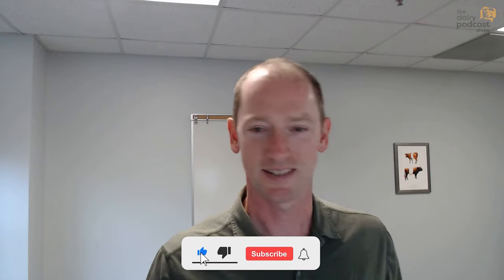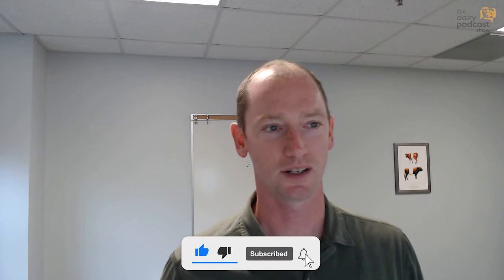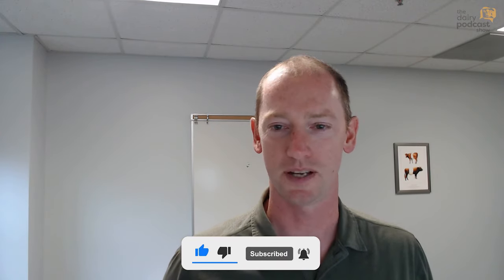Hello, welcome back to the Dairy Podcast Show. My name is Barry Bradford from Michigan State University. Today I'm happy to welcome Dr. Ranga Apuhami from Iowa State University as our guest on the show. So briefly, I'll give some background on Ranga.